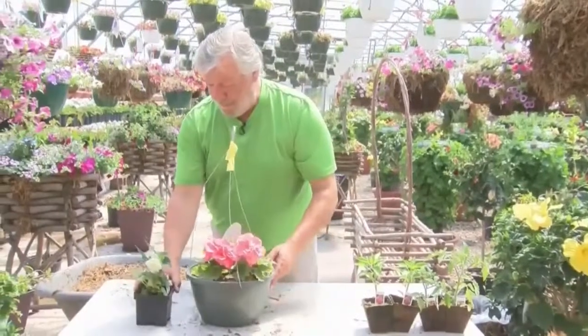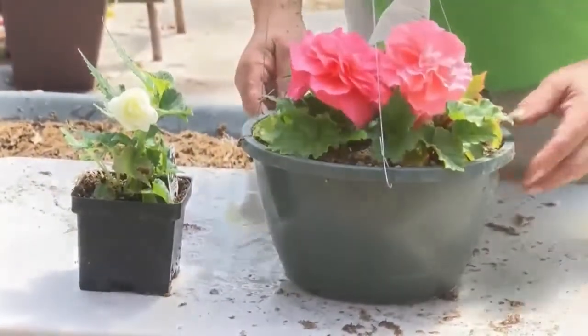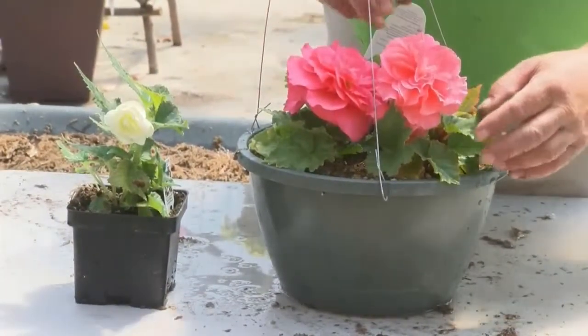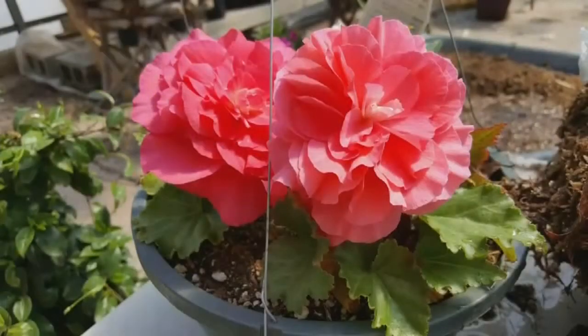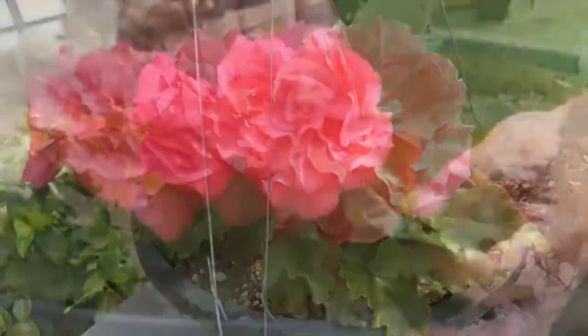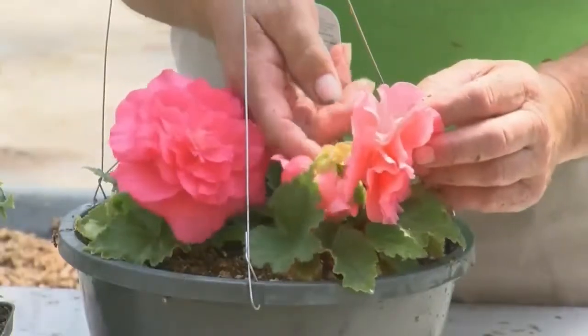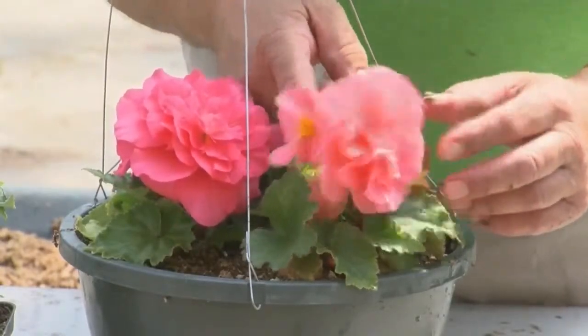These are all non-stop begonias. This one's an Illumination. One thing with non-stops, a lot of people can plant them backwards. What you want to do is look for that point of that leaf and make sure that always faces you, because this is right where the flowers come out. One other secret of a begonia is two flowers are on one stem.